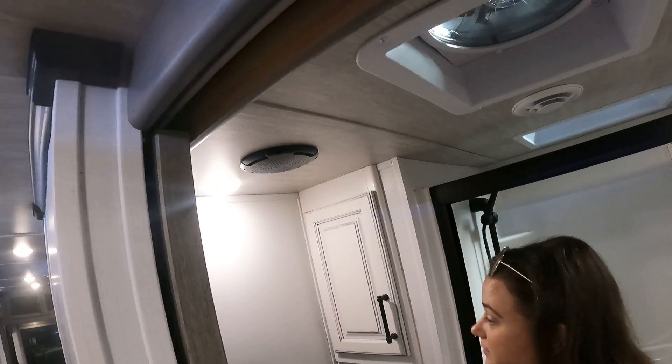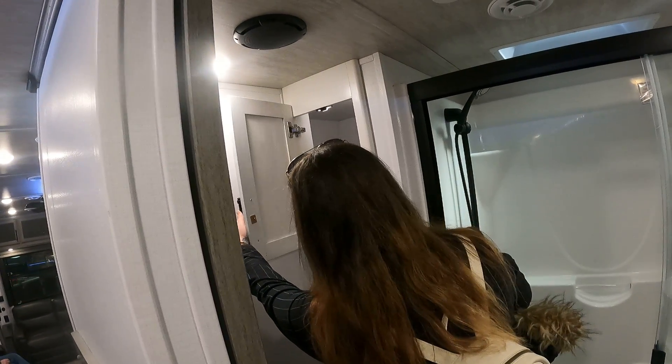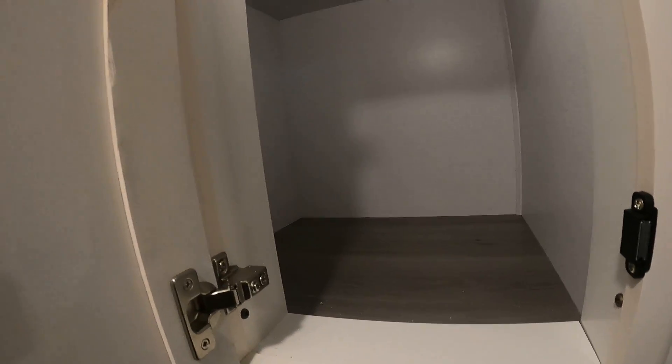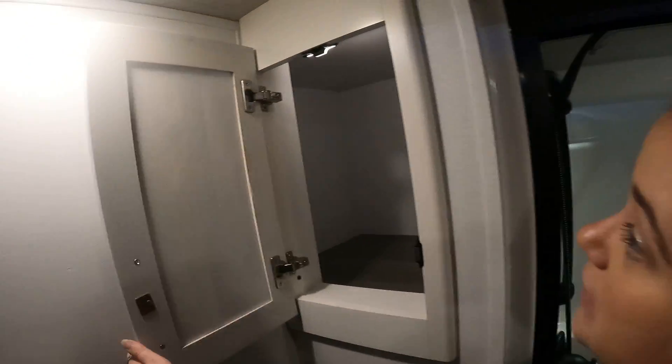The bathroom isn't bad — pretty spacious in here. Yeah, that's pretty deep, pretty spacious, and it lights up, so that's cool.